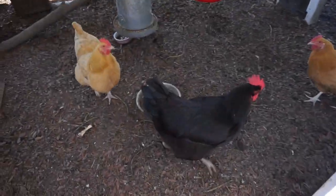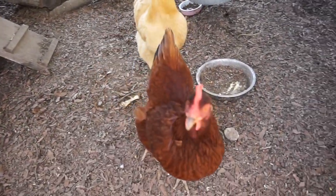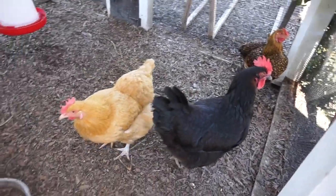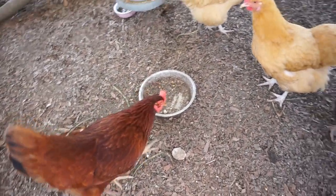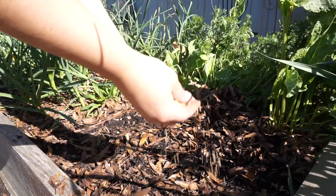Hi girls! Saying hi to Ruby and the rest of the flock — they're enjoying the beautiful weather too.